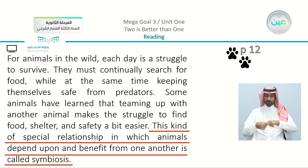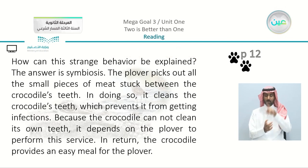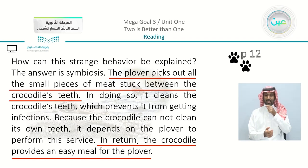Question two: in what way do the African crocodile and the plover have a symbiotic relationship? It's an unusual relationship. The answer: the plover picks out all the small pieces of meat stuck between the crocodile's teeth, and in return, the crocodile provides an easy meal for the plover. This was one of the topics from our last lesson.